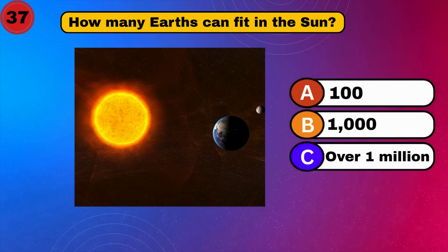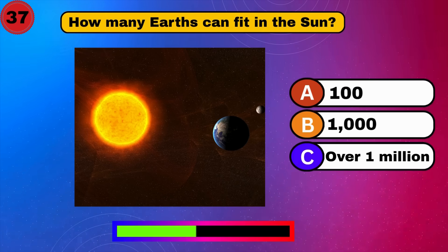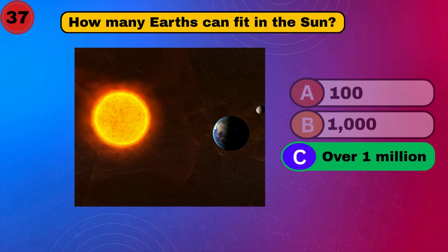How many Earths can fit in the sun? Over one million. Whoa. That's a lot.